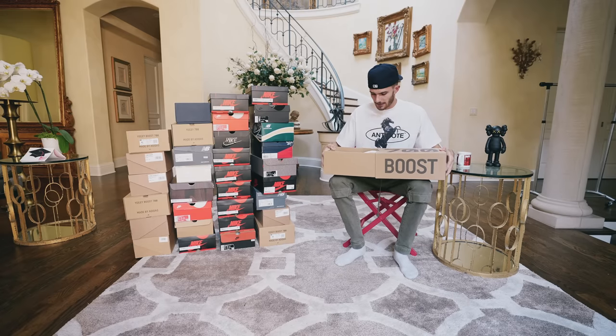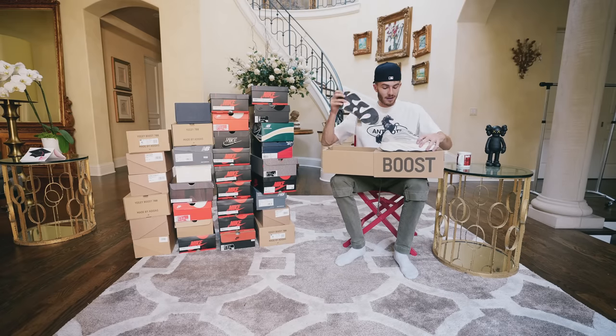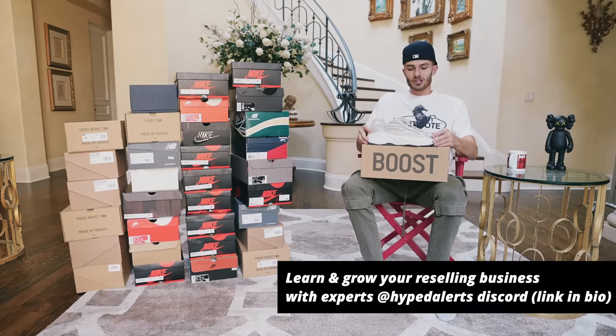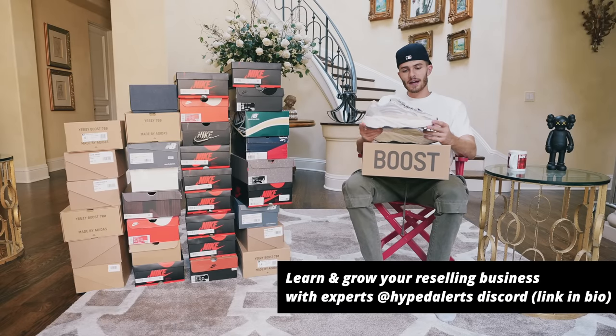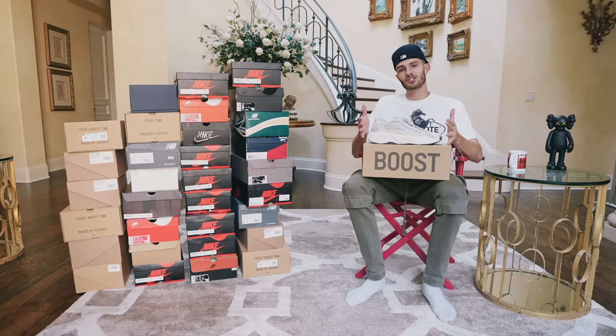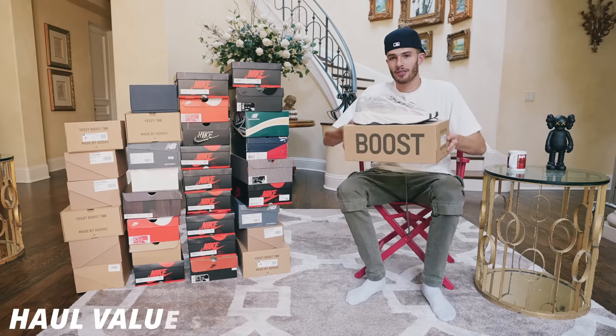I do actually have another pair in here as well — these are the Cream Yeezy 700 V2s. Not my favorite shoe, but we have seen a lot of these 700s go up in the past. I didn't mind holding a few pairs since I got pretty close to retail pricing, and I feel like these could possibly shoot up in the future. We'll put these at $300 too.